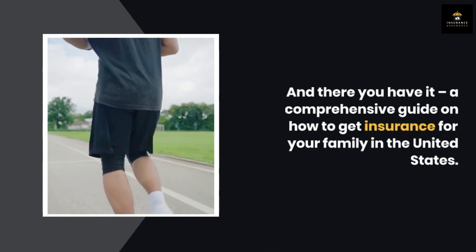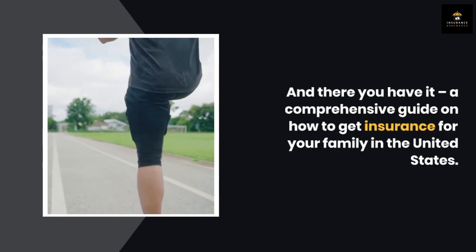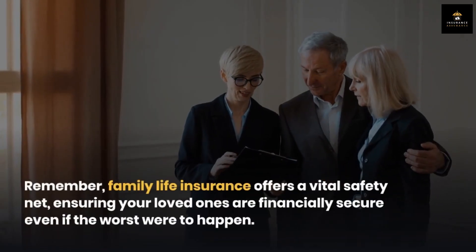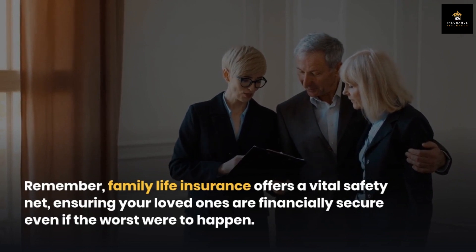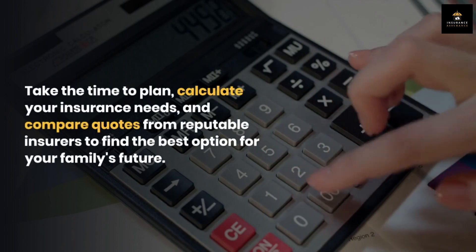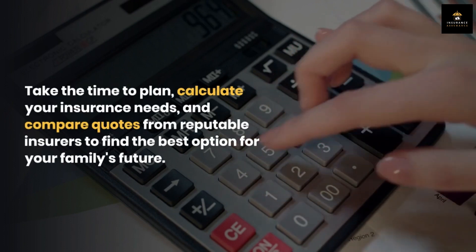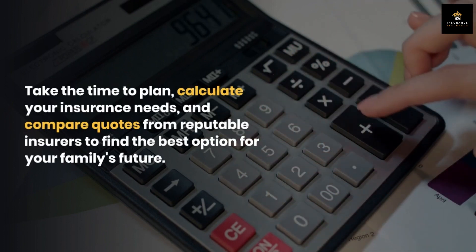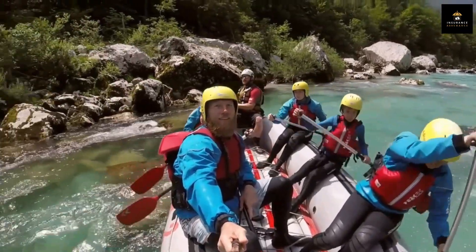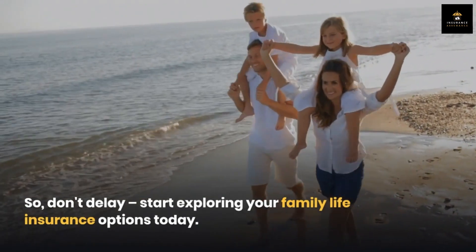And there you have it — a comprehensive guide on how to get insurance for your family in the United States. Remember, family life insurance offers a vital safety net, ensuring your loved ones are financially secure even if the worst were to happen. Take the time to plan, calculate your insurance needs, and compare quotes from reputable insurers to find the best option for your family's future. Protecting your family's financial well-being is an investment worth making, so don't delay — start exploring your family life insurance options today.